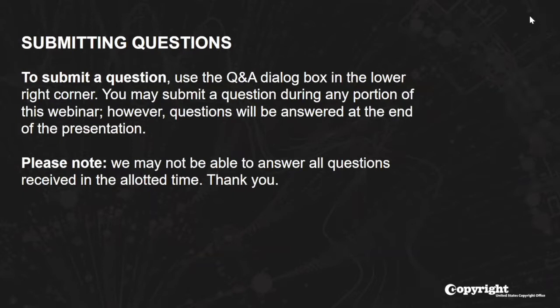We will answer questions after the presentation is complete. However, we may not answer all of the submitted questions during the webinar. Furthermore, this session is being recorded, so if you choose to participate, any of your questions will be included in the recording as part of the record. And with that, I would like to welcome our presenters for today.